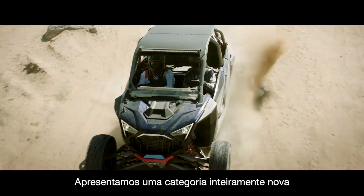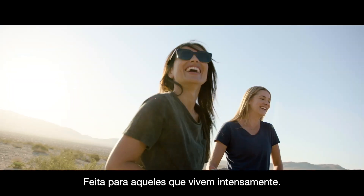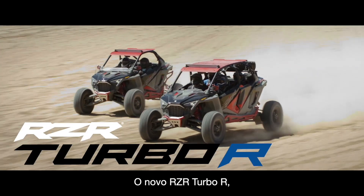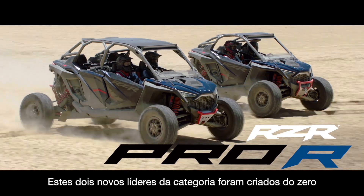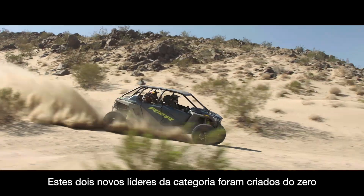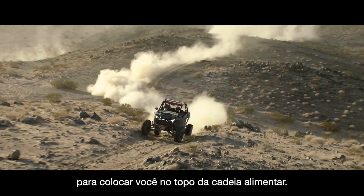Introducing an entirely new category of side-by-side performance, built for those who live wide open — the all-new Razor Turbo R and revolutionary Razor Pro R. This pair of new industry leaders is reimagined from the ground up to put you at the top of the food chain.